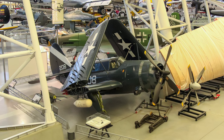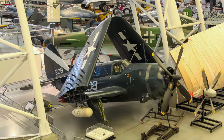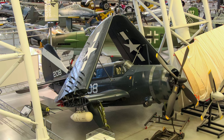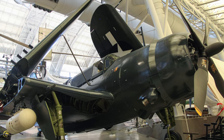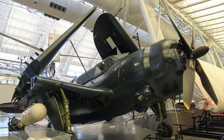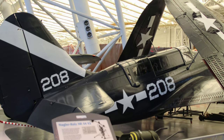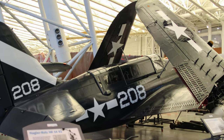During World War II, U.S. Navy bombing squadrons flew Curtiss SB-2C Helldiver dive bombers against Japan from November 1943 to the war's end in September 1945. About 30 Navy squadrons operated Helldivers aboard 13 carriers. The Helldiver was the last dive bomber operated by the Navy and the last significant combat aircraft produced by Curtiss-Wright.